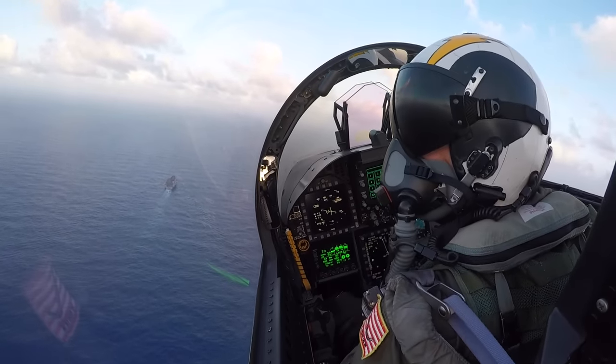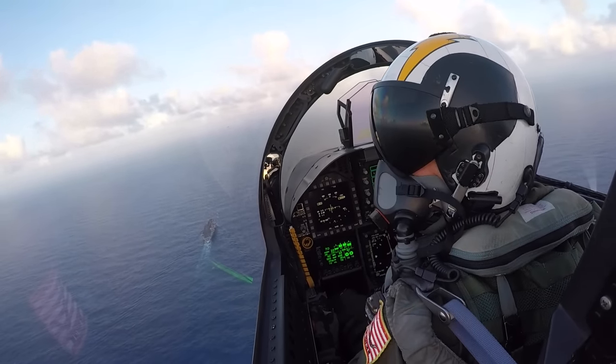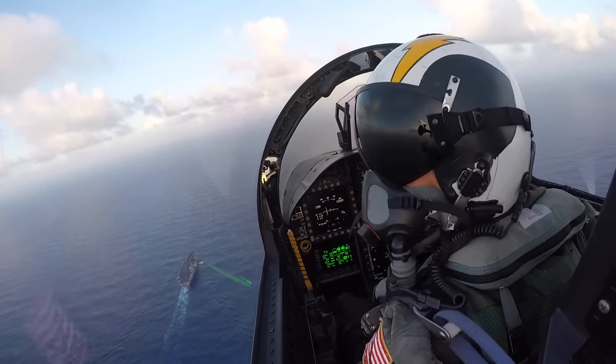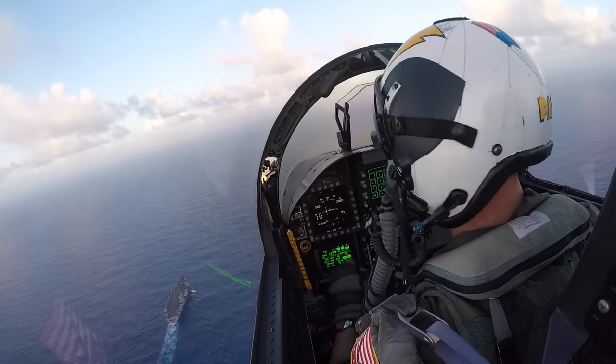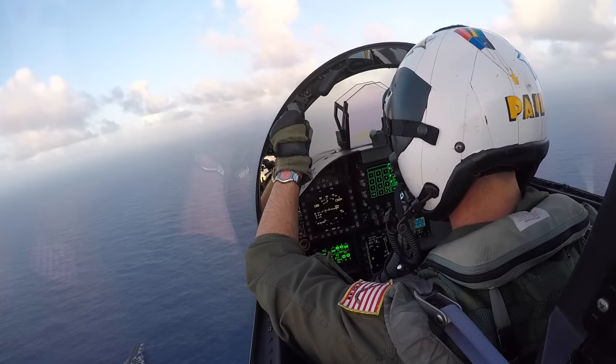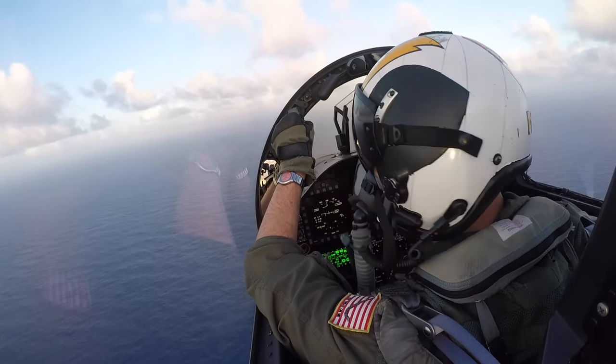Hey, welcome aboard. Do one last check to make sure that your harness is attached at 8 points and your ejection seat is armed. We're overhead Mom. We're going to recover in about 4 minutes. Hang on. My call sign is Pale. I was a Growler pilot for a little over 10 years. Now I'm currently a T-45 flight instructor in the United States Navy in Kingsville, Texas.